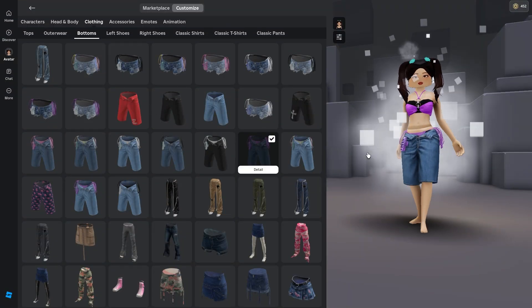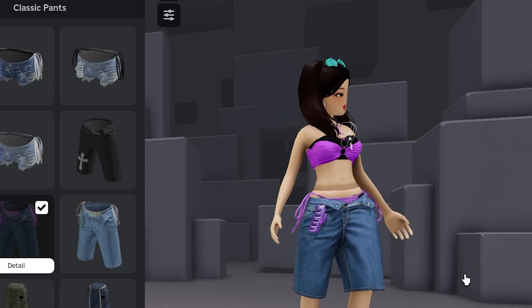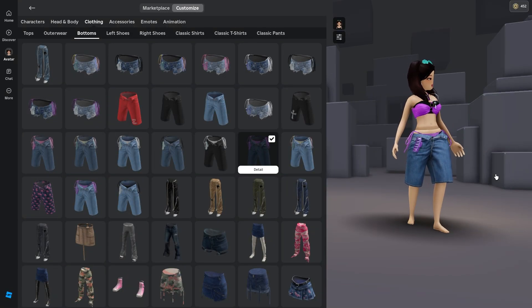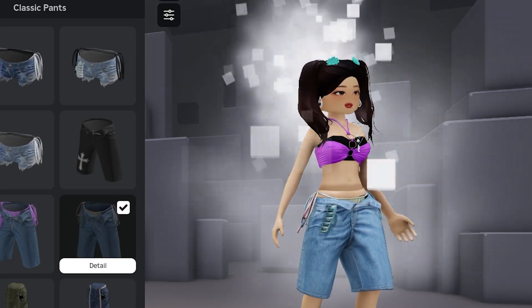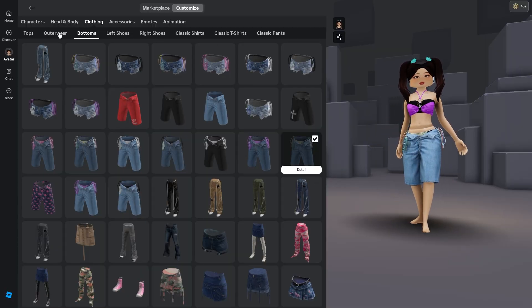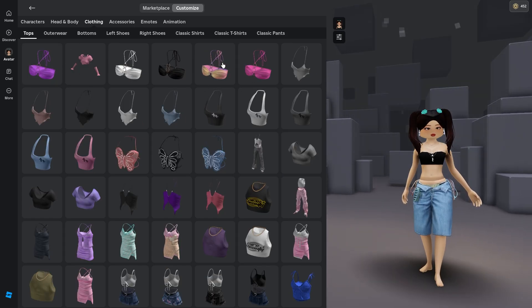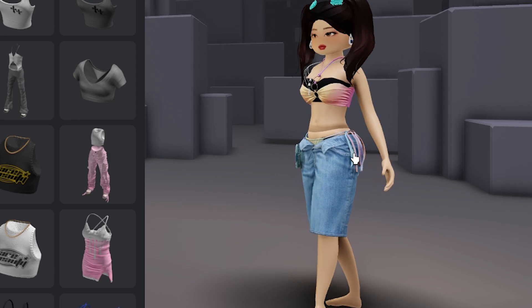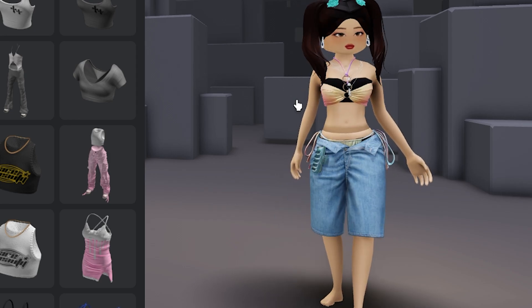Let's try these shorts. Oh, these are super cute — it looks like she's wearing a swimsuit underneath and it matches the swimsuit top. That's adorable. Now let's have a look at these other shorts. I wonder which top goes with this one — maybe this. Oh yeah, those go together for sure. That is so pretty.